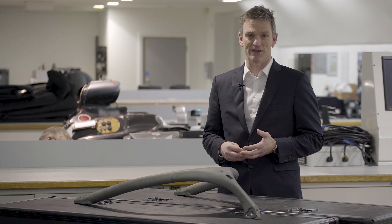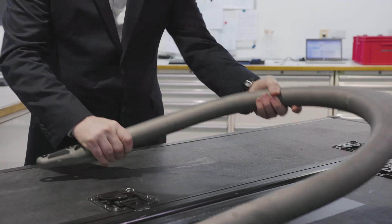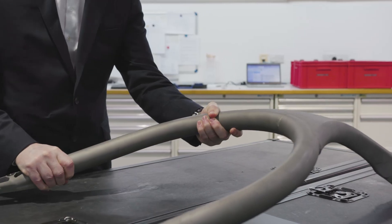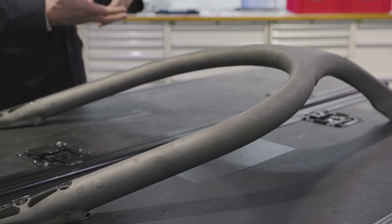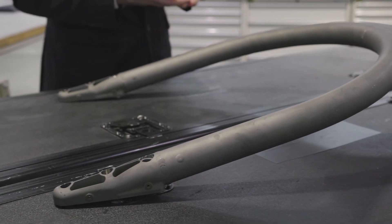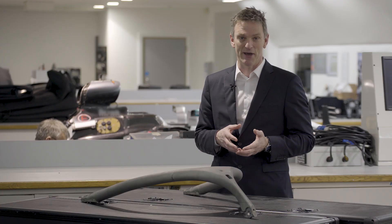But back here in Brackley, adopting it has been a significant challenge. This is not a light piece of work — it's several kilograms of titanium that need to be put on the car, and all the changes that we needed to do to accommodate it had to be made so that the overall car would still stay below the weight limit.